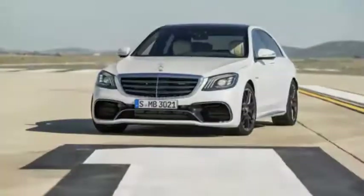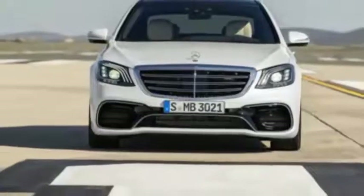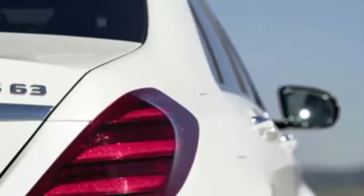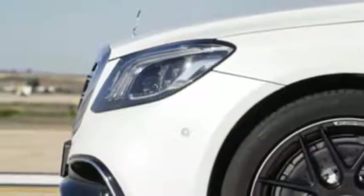In the AMG, the 4.0L makes 603 horsepower and 664 pound-feet of torque. All that power is sent to the wheels through a new 9-speed automatic and a revised version of Mercedes' 4Matic Plus all-wheel drive system.